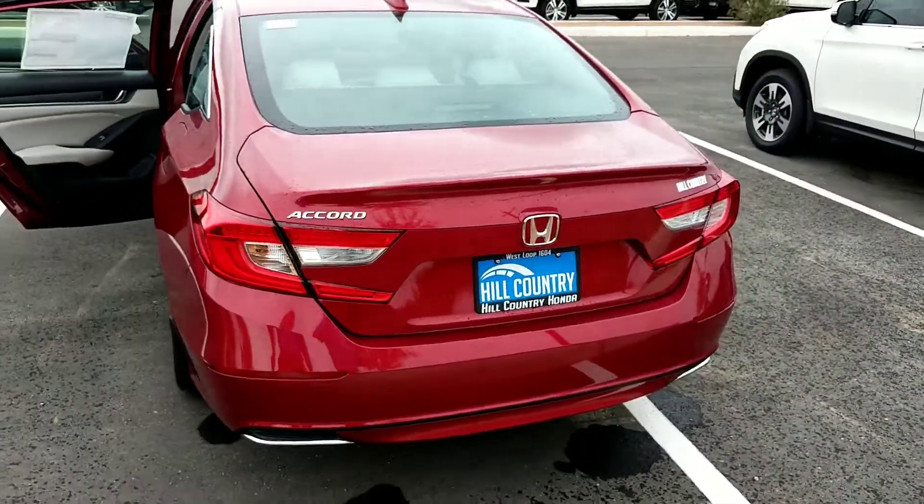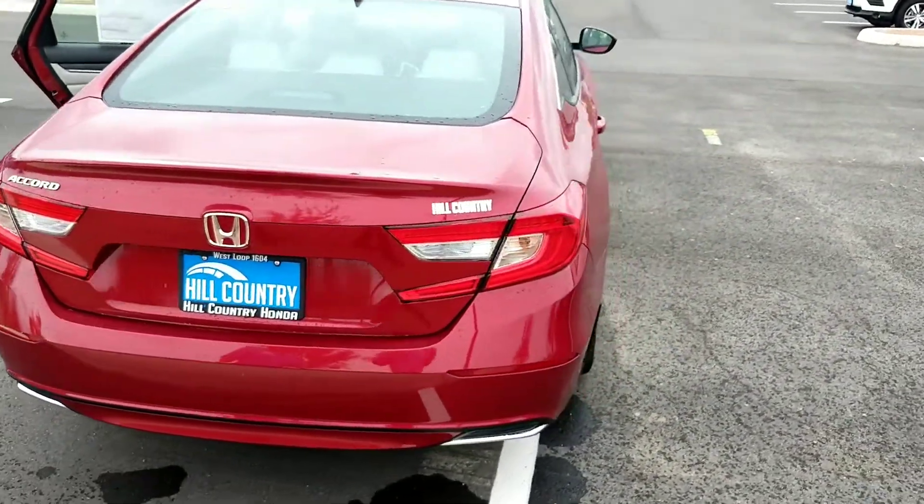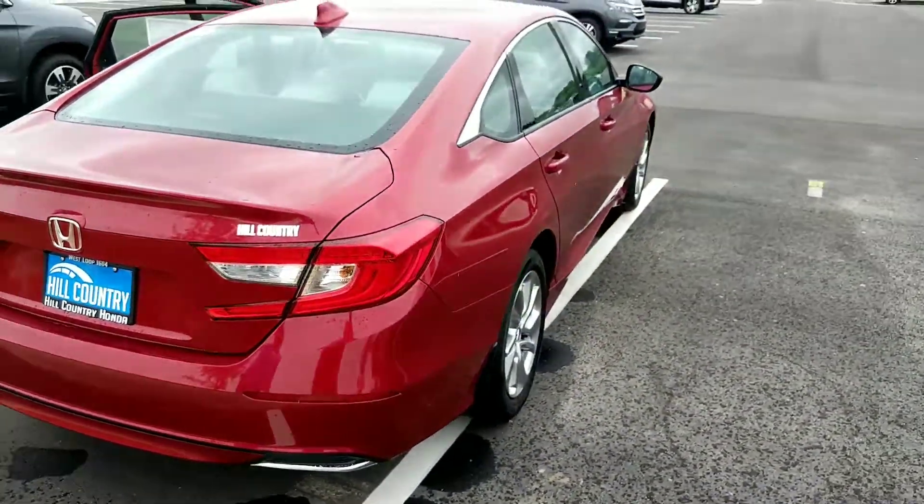You have colors available for you to choose from, and the MPG on this one is about 33 miles to the gallon combined.